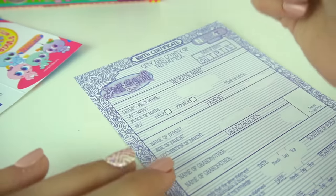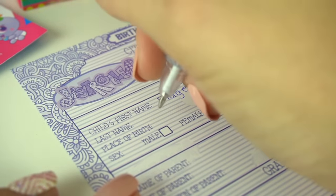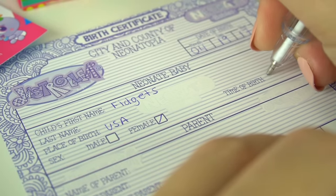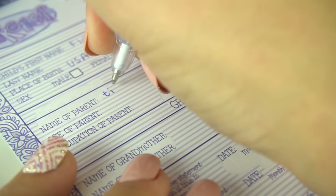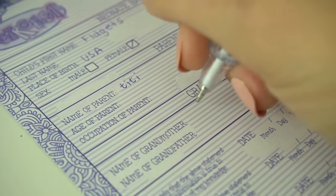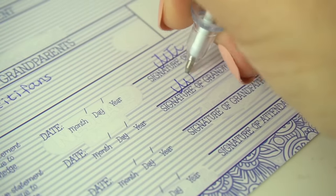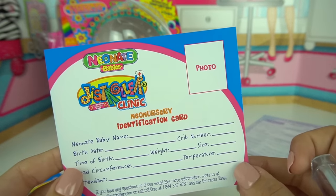We're going to start filling out the birth certificate. The child's first name — Fidgets, of course. Her place of birth is the USA, and I'm going to say she's a female. The time of birth, I'm going to put approximately 2 p.m. For the parent information, I'm going to put my name. And for the grandparents, I'm going to make all of you guys the baby's grandparents — that would be fun! Birth certificate is complete. Now we can go ahead and fill out the new nursery ID card — we're going to put a little Fidgets picture.